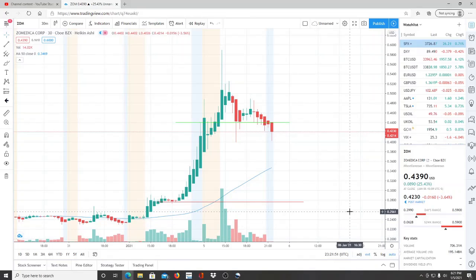All right, everyone, here we are with ticker symbol ZOM, Zoom Medica Corp. Before we jump into this chart, I want to say welcome to all the first-time viewers and investors. Welcome to the channel, Invest for Tomorrow. To all the subscribers, welcome back. Let's jump into this chart.